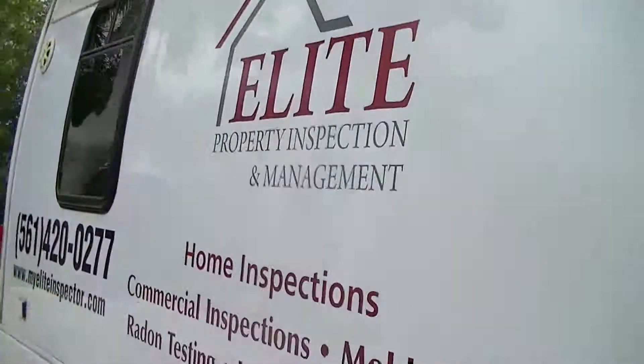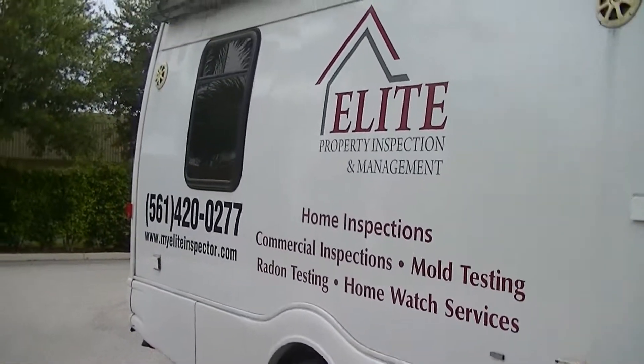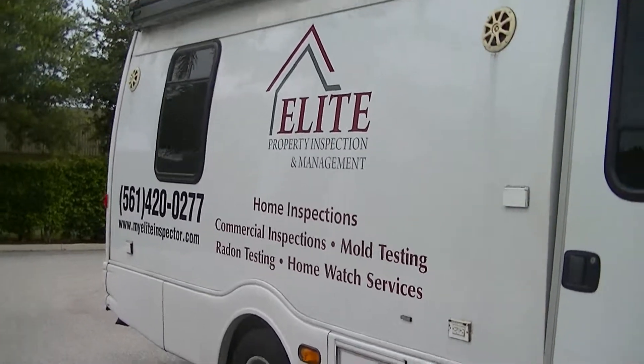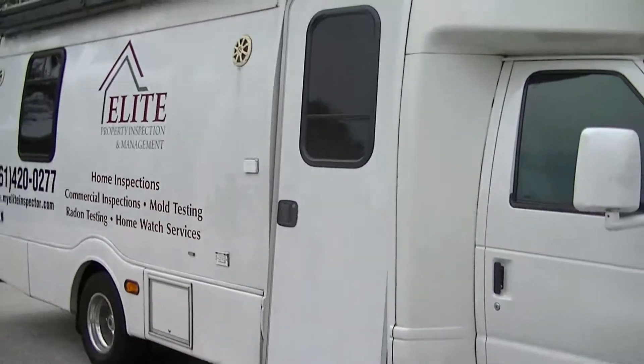please call 561-420-0277 or visit our website at www.myeliteinspector.com.